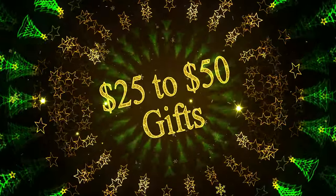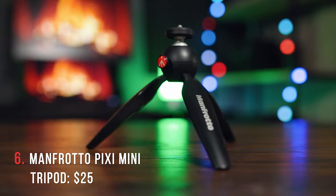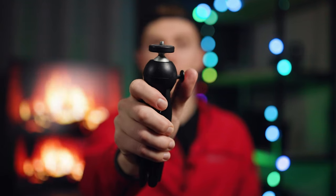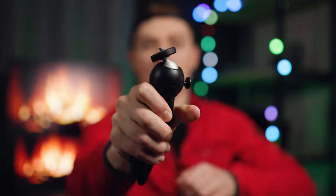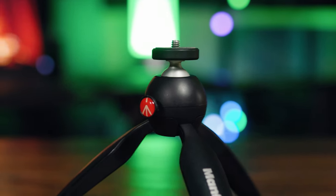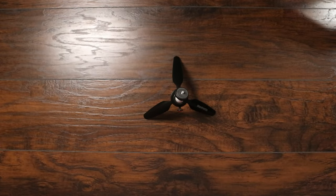That's going to be it for stocking stuffers. Now let's jump up into the $25 to $50 price range. Coming in at exactly $25, we have the Manfrotto Pixie Mini Tripod. This is a small, lightweight, tabletop vlogging tripod. It's got a ball head with a nice push button design — you just push it, adjust it, and it locks into place. The only drawback is this is a small tripod, rated for about 2.2 pounds, so it can't support bigger cameras.